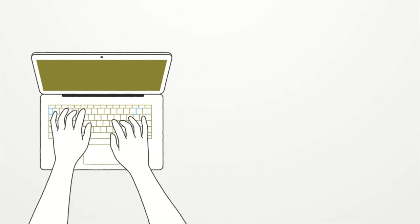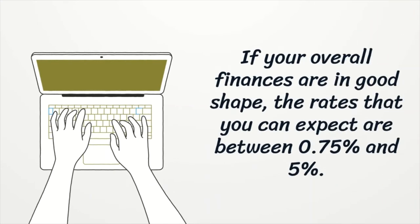If your overall finances are in good shape, the rates that you can expect are between 0.75% and 5%.